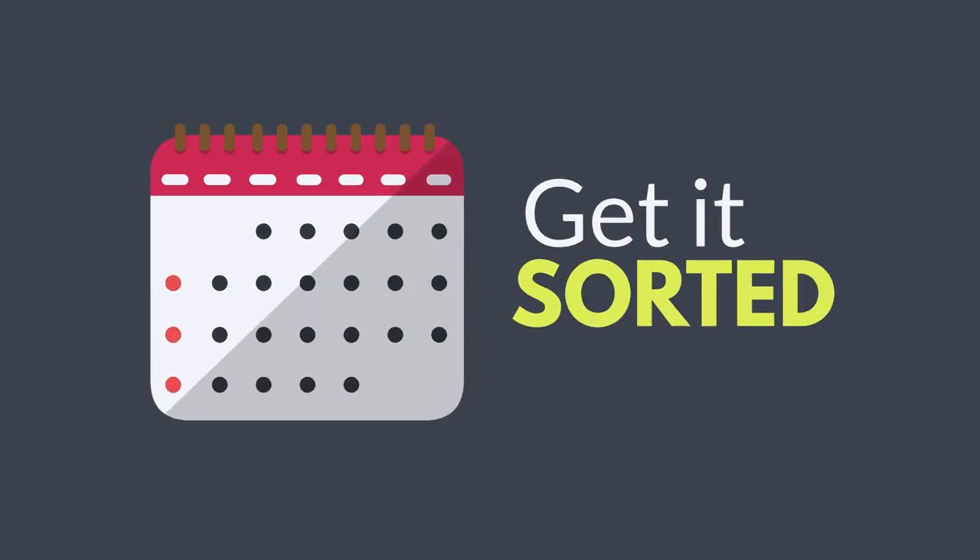Each year you need to process and lodge your return before the due date, which is usually at the end of October.